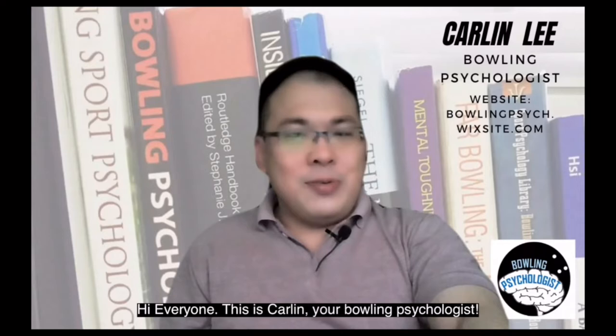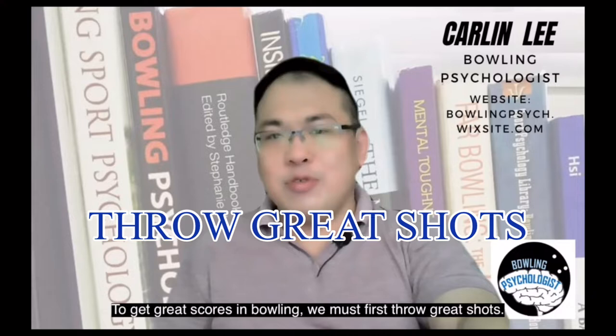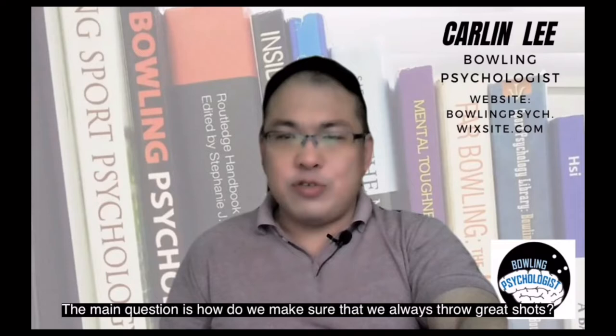Hi everyone, this is Kalin, your bowling psychologist. Today I'm going to share one simple routine to help you bowl the best shots of your life. To get great scores in bowling, we must first throw great shots. The main question is: how do we make sure that we always throw great shots?